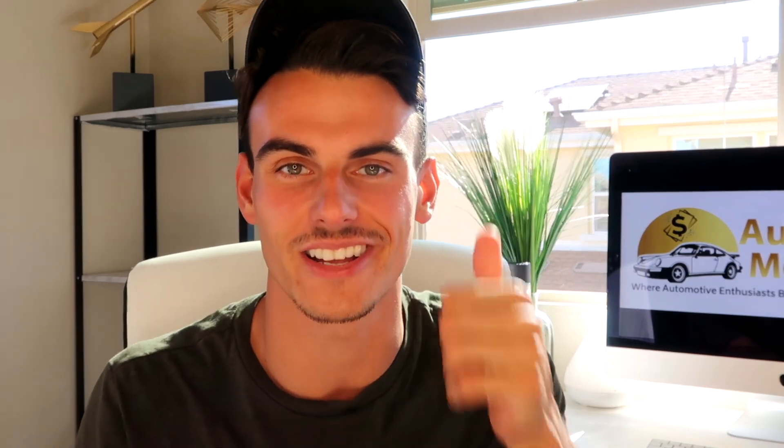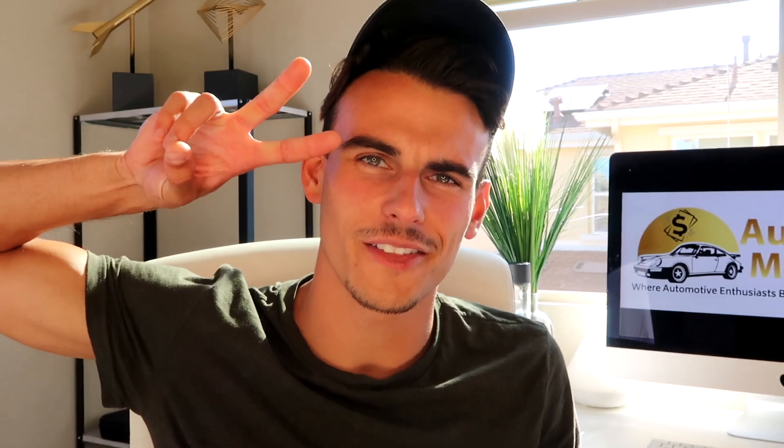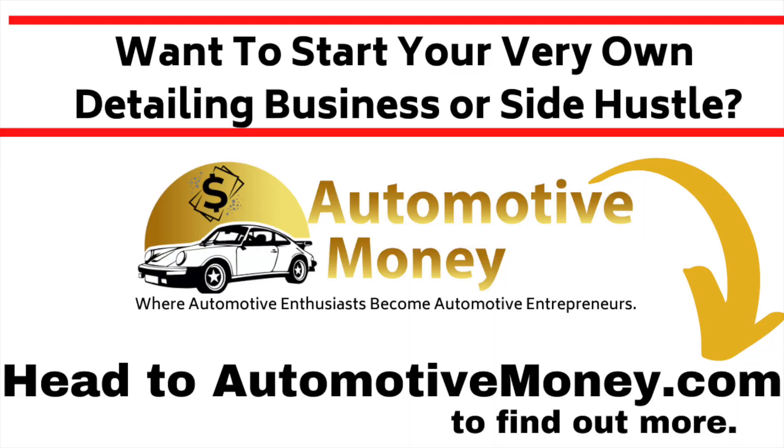Thank you so much for watching. Make sure to hit the like button, hit the subscribe button as well, turn on the notification bell, and I will see you on the next one.